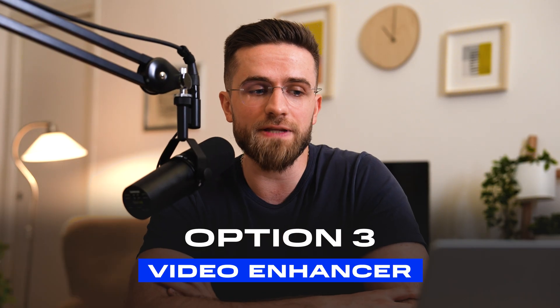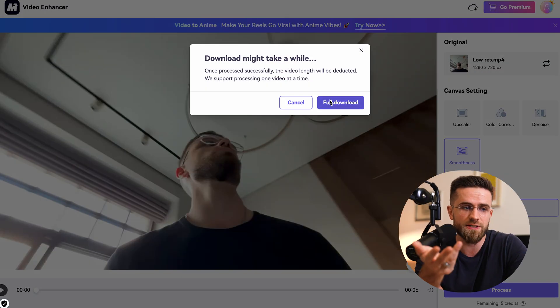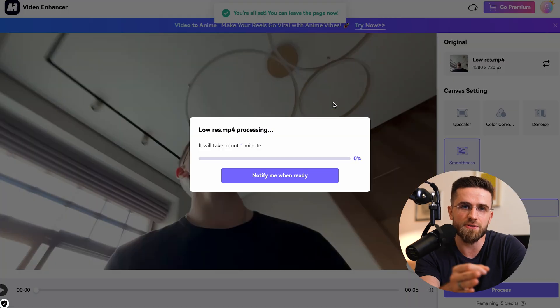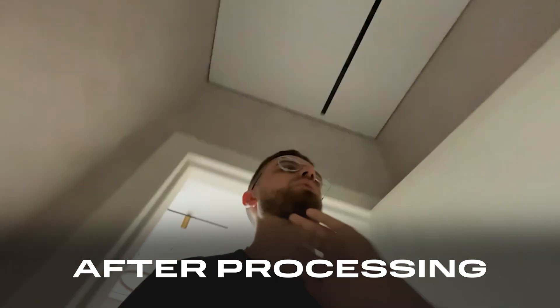The third method is Video Enhancer. It works like the others — upload your file, choose the upscale tool, start processing. But here's the catch: you can only save the result after registering. Personally, I didn't sign up because the result was mediocre. I'd give it maybe a C. The difference was minimal — a little smoothing, a tiny bit more sharpness, nothing to make you go wow.